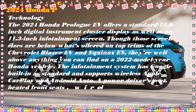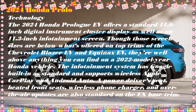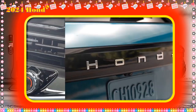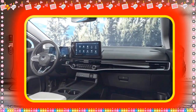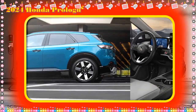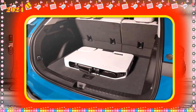Honda expects the single-motor Prologue FWD will drive more than 300 miles on a single charge, though an exact number isn't available yet. The figure is based on EPA drive cycle testing, with the single-motor FWD tuned for confident acceleration and maximum efficiency. The dual-motor AWD versions generate 288 hp and 333 lb-ft of torque, with some range reduction expected. FWD and AWD Touring trims use 19-inch wheels on 255/60-19 tires — narrower than the 275/45 rubber on the 21-inch Elite wheels.